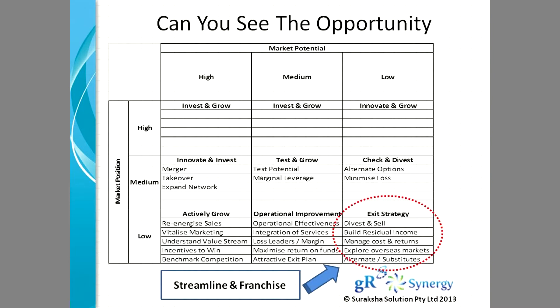If you are in the category marked as exit strategy, you could divest and sell, build a residual income, managing the cost and the return accordingly to make sure the business is still profitable. That is the right opportunity for someone to streamline their business process and franchise their business.